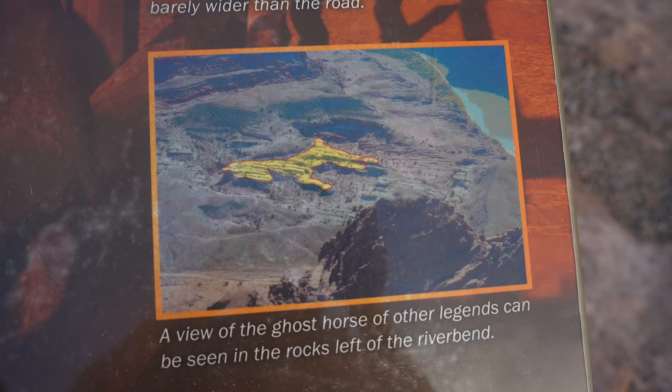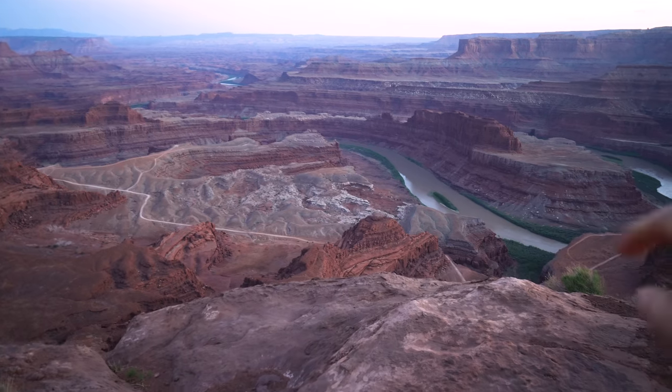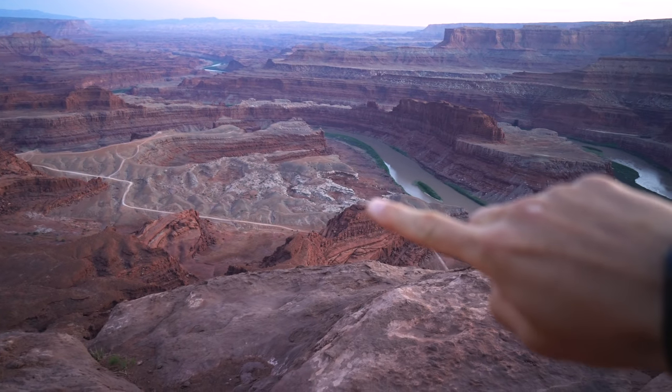On the informational board over there they said there's a ghost horse part of the legend — you can see the ghost horse right there.